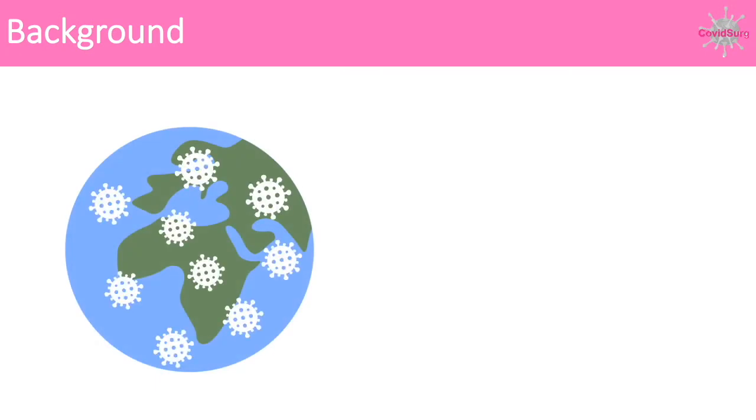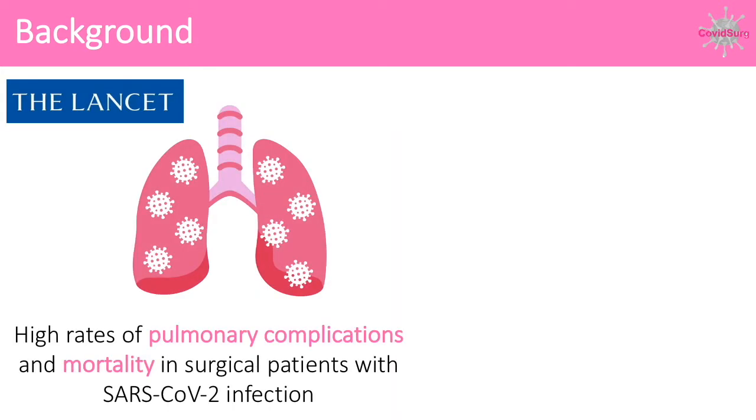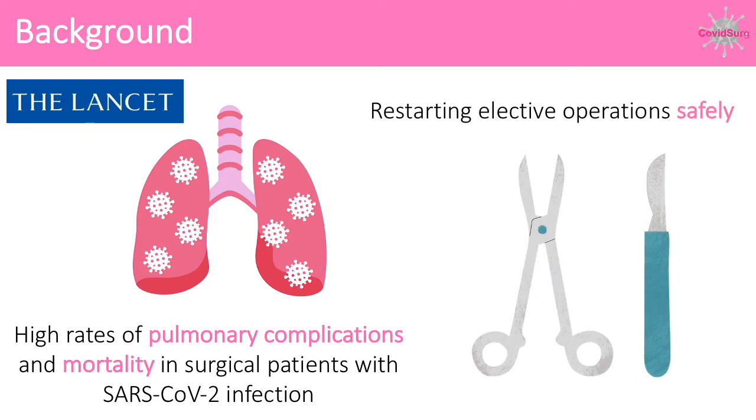During the first wave of the pandemic, COVID Surge estimated that 28 million elective operations would be cancelled globally. Our cohort study published in The Lancet showed that surgical patients who tested positive for SARS-CoV-2 had high rates of pulmonary complications and mortality. How do we restart elective operations safely during a global pandemic?